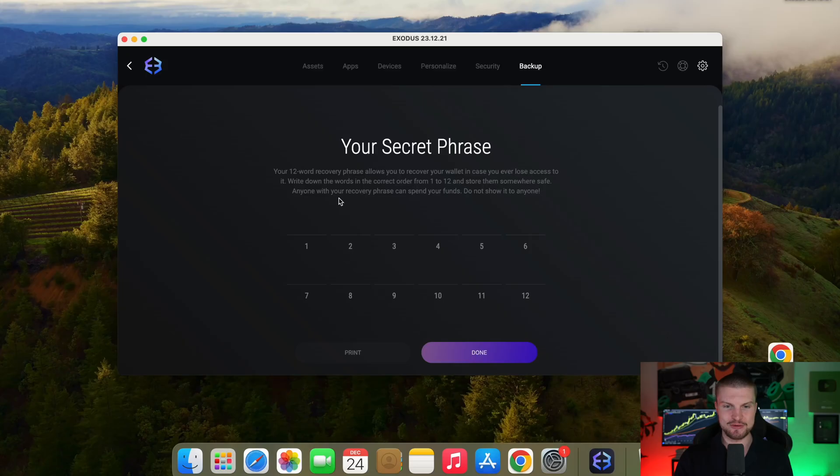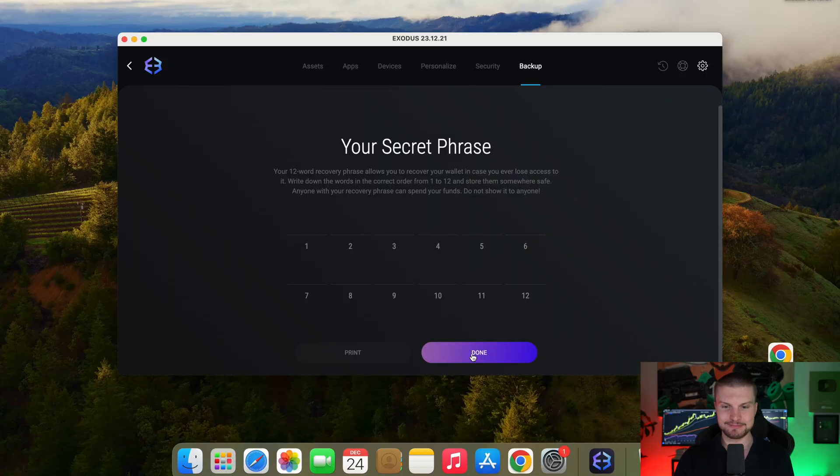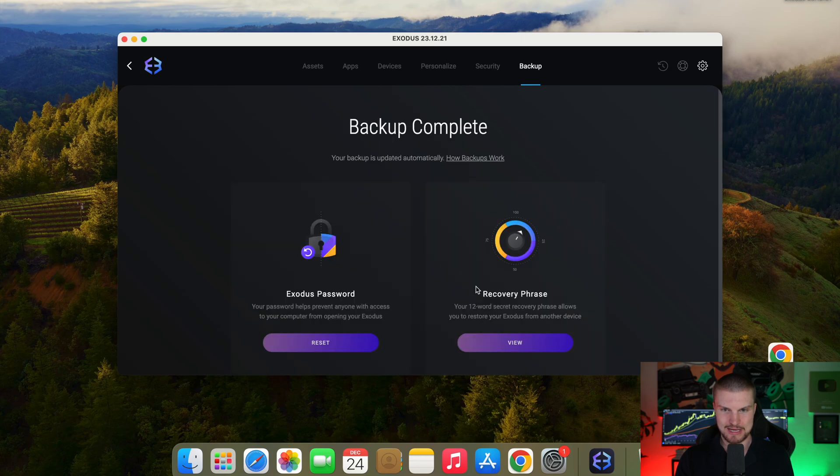Now we can see here the first word is 'labor,' then 'weird,' and so on and so forth. Don't share your seed phrase with anyone. Now we click done. In the next step, you have to confirm one of your words. And here we go — now you've backed up your wallet, and you've set a secure password to access your wallet.